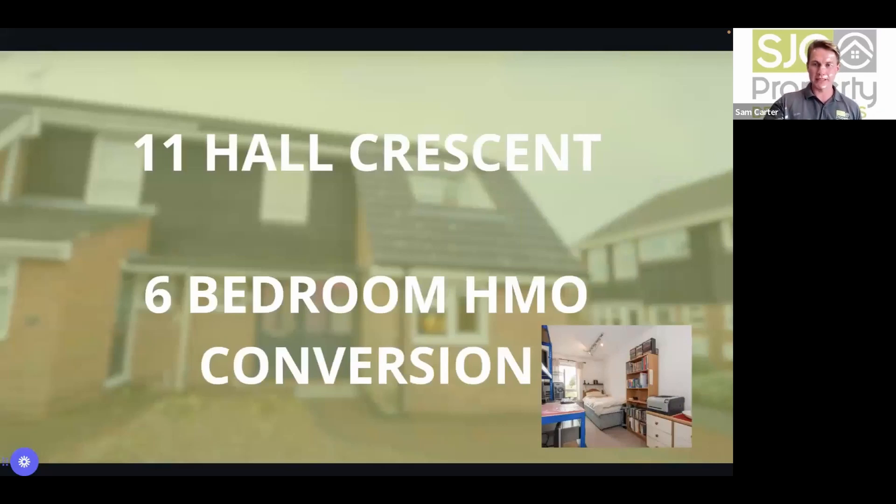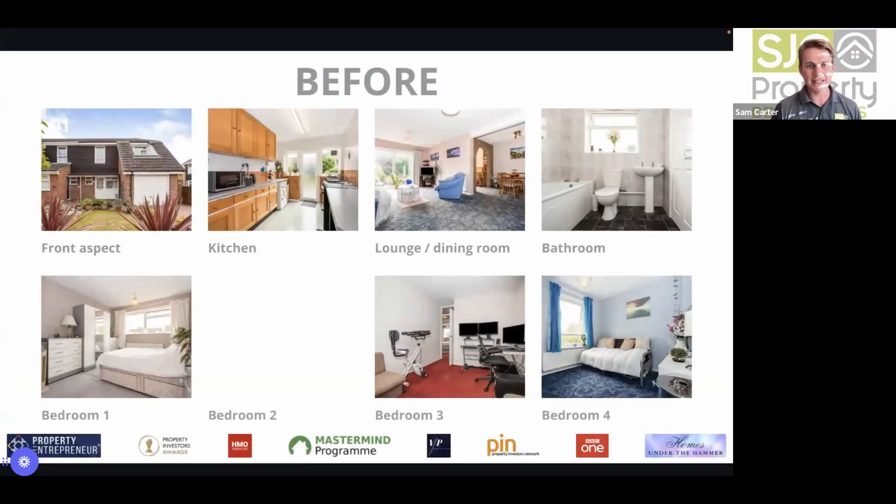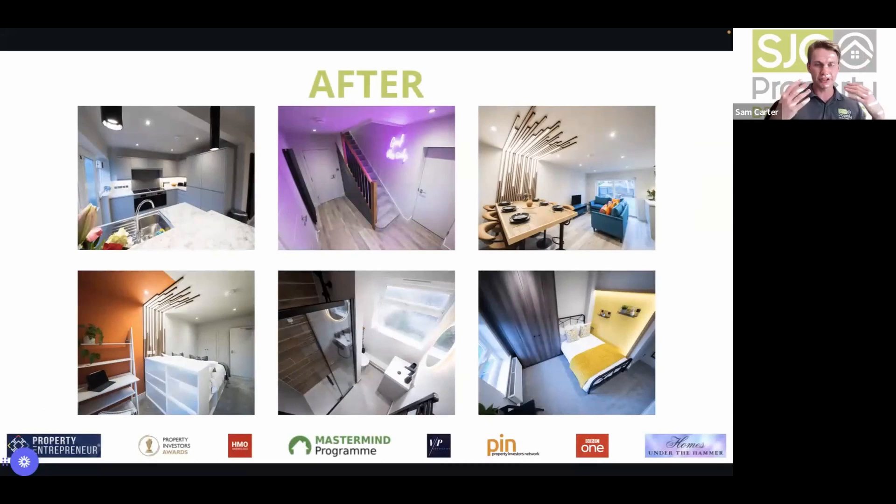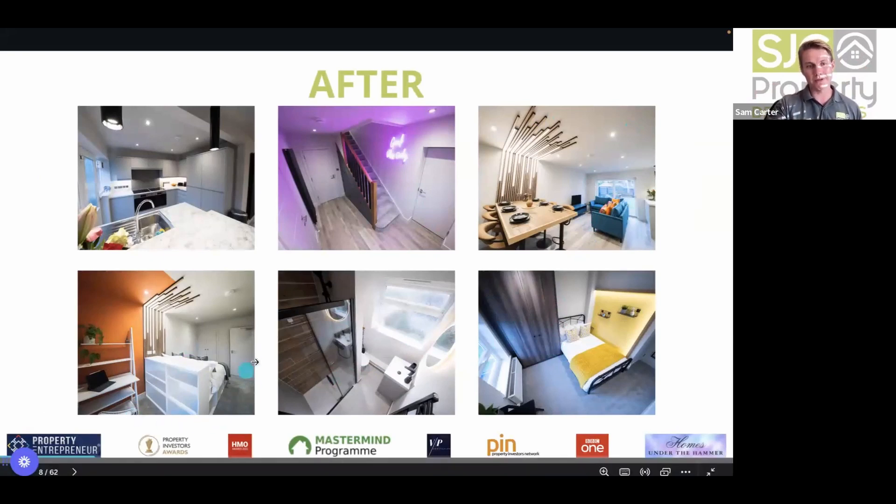The first deal Sam discusses is 11 Hall Crescent — a six-bed HMO conversion. The property was built around the 1970s with decor to match. It was already a four-bedroom property with a funny layout downstairs. They reconverted the garage into one extra bedroom and utilised the lounge space to create another bedroom downstairs — resulting in a six-bedroom co-living HMO built to a really high spec, both functionally and aesthetically pleasing.